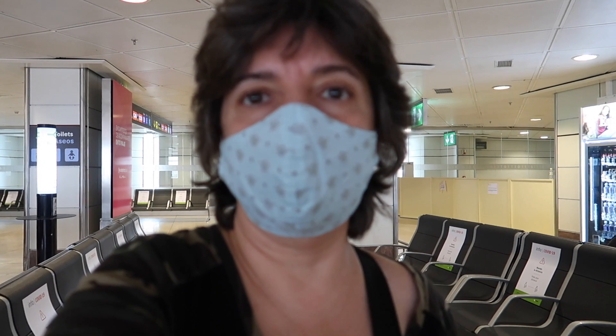Have your boarding pass and ID ready. Again, we're boarding in groups.